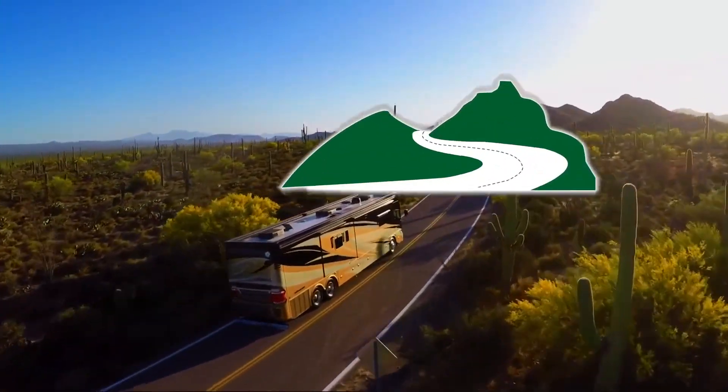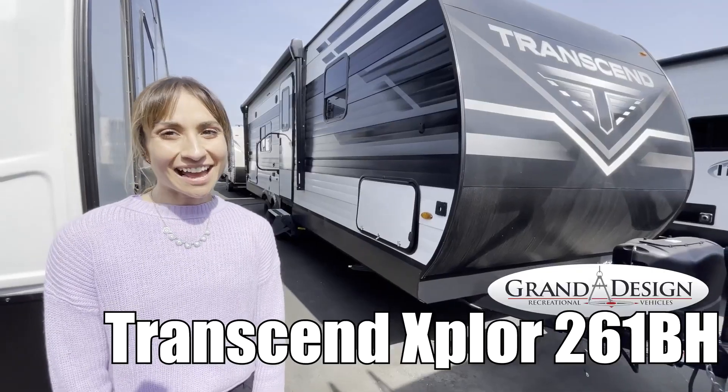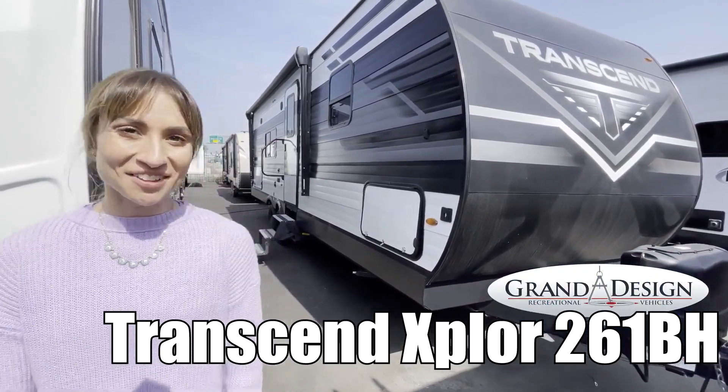Here's another great RV from RV of Eastern Virginia. Hi, I'm Lynn, and this is the Transcend Explorer by Grand Design, model number 261BH. Let's check it out.